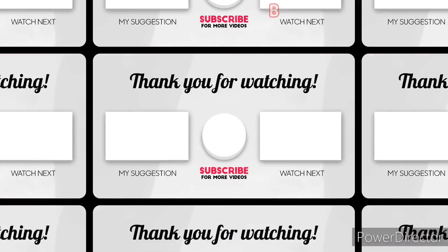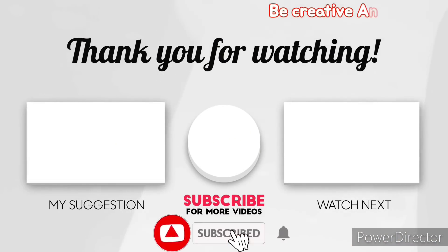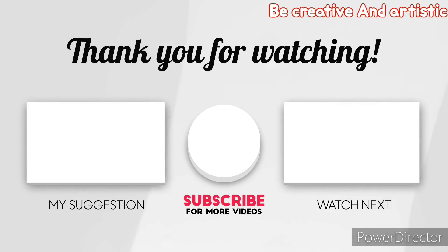That's all I have for you guys today. Thank you so much for watching. If you found this video helpful, make sure to give it a big thumbs up. And for more videos, subscribe, like, comment, and share.